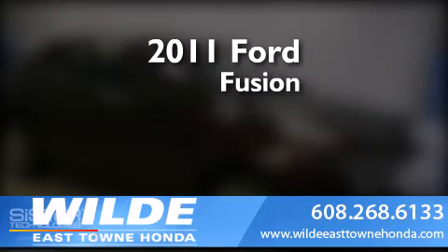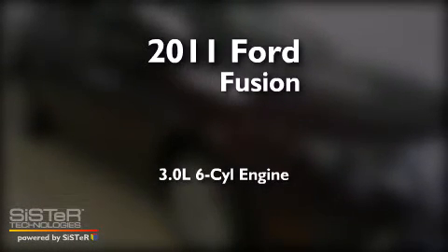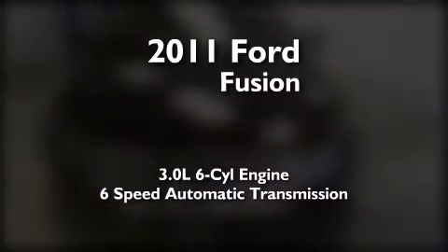This is a 2011 Ford Fusion. It features a 3.0-liter, six-cylinder engine, a six-speed automatic transmission, and all-wheel drive.